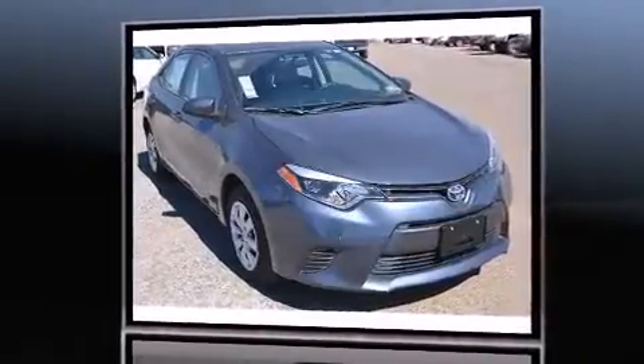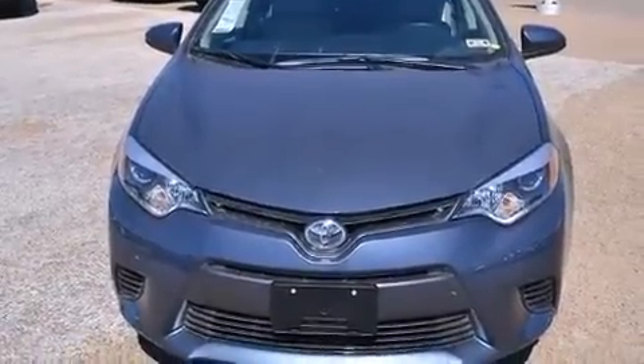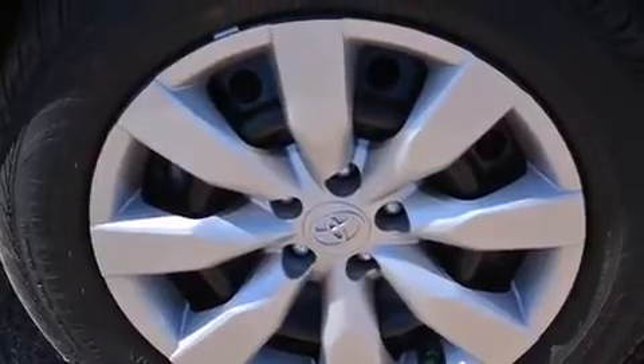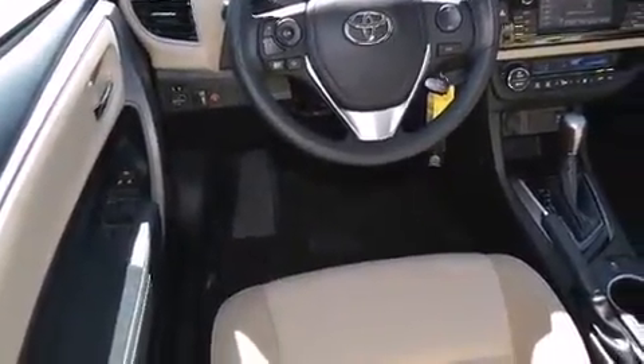Toyota infused the interior with top-shelf amenities such as delay-off headlights, a tachometer, a leather steering wheel, a trip computer, heated door mirrors, remote keyless entry, and one-touch window functionality. Premium sound is delivered via six speakers, providing you and your passengers a sensational audio experience.